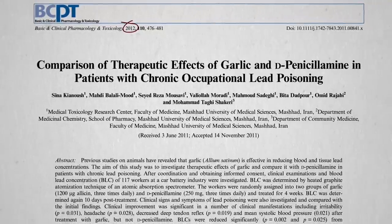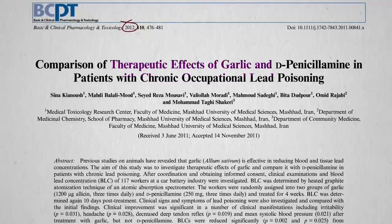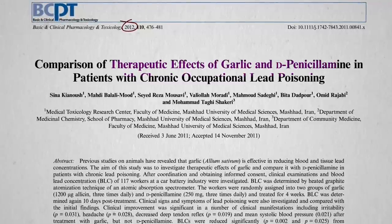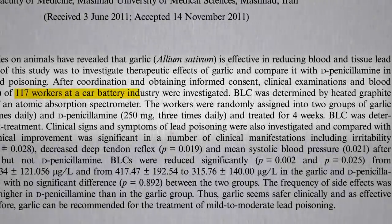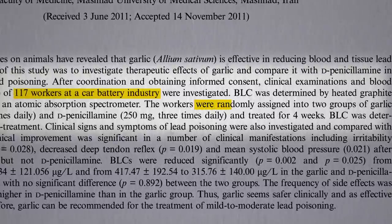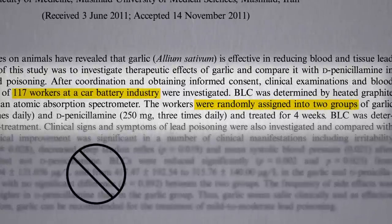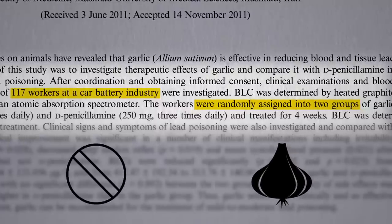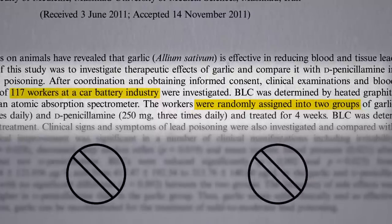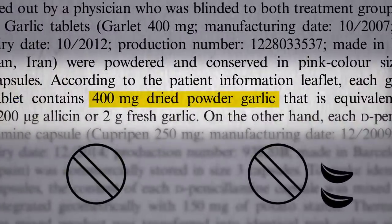Here we go — a head-to-head comparison of the therapeutic effects of garlic versus a chelation therapy drug called D-penicillamine. A hundred and seventeen workers exposed to lead in the car battery industry were randomly assigned into one of two groups: the drug three times a day, or an eighth of a teaspoon of garlic powder compressed into a tablet three times a day — about the equivalent of two cloves of fresh garlic a day — for a month.